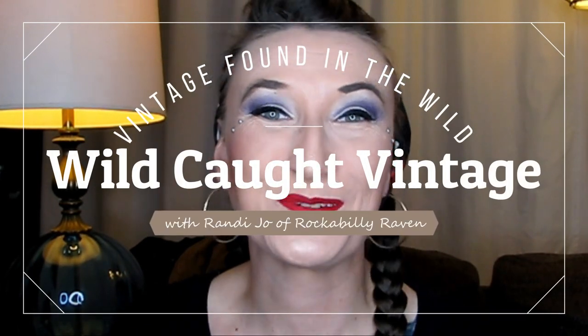Hi, welcome back to Wild Caught Vintage. My name is Randy. I am the owner of Rockabilly Raven Vintage on Etsy, and here on my channel we do vintage hauls and everything vintage clothing and thrifting.